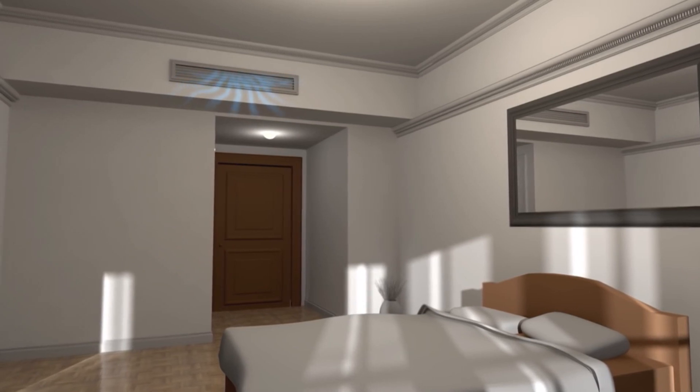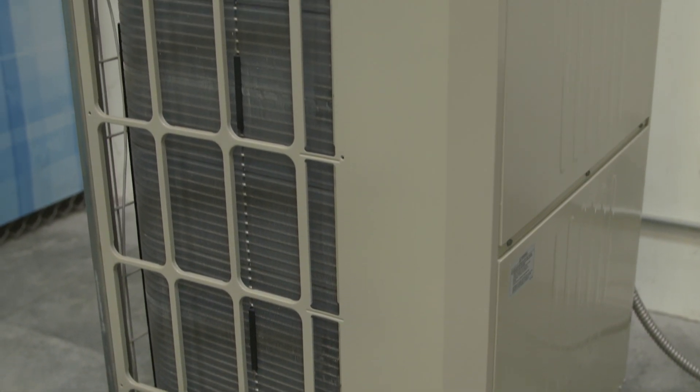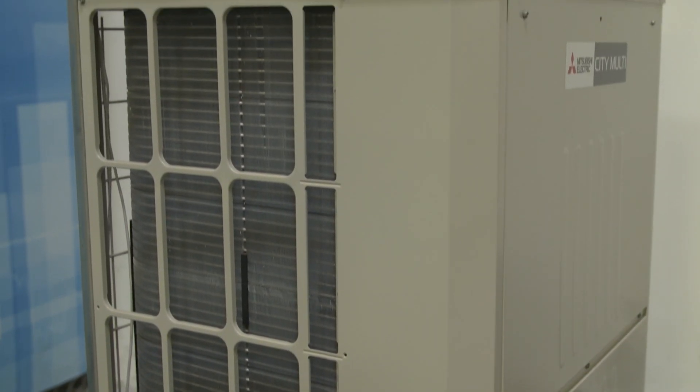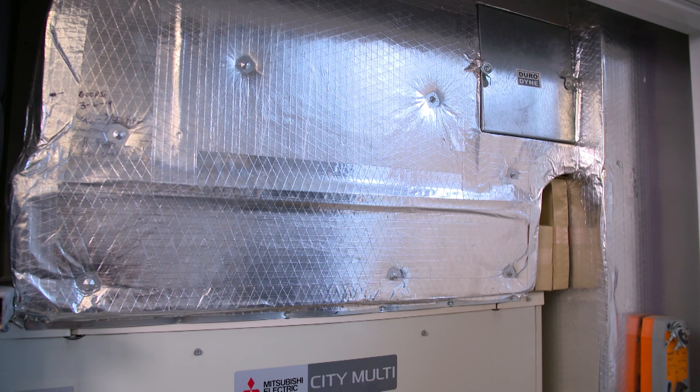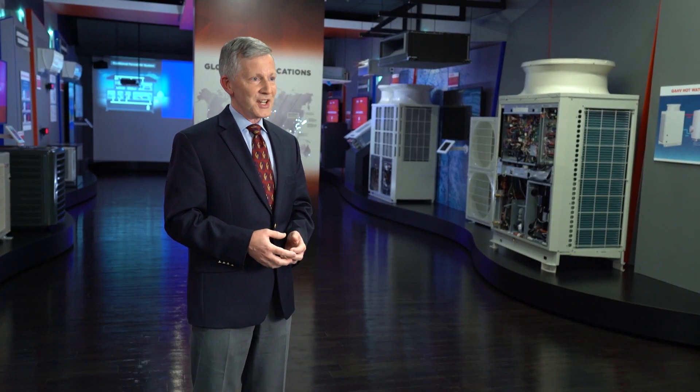For those who've experienced variable refrigerant flow technology, this is the next advancement they've been looking for. This product is an extension of the success we've had with VRF. It relies on the same outdoor unit where the refrigerant flow takes place, but a whole new set of indoor units, bringing the two together in a very proven solution. We've seen it succeed in Europe over the past eight years and we think it's going to ramp up very quickly in the US over the next five years.